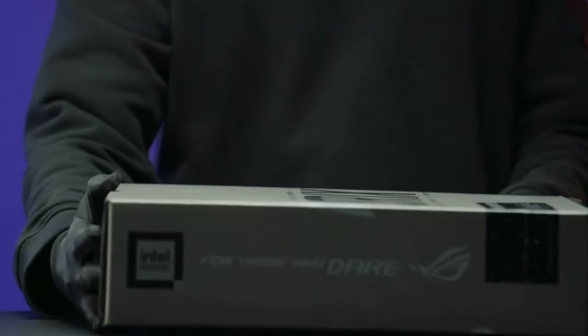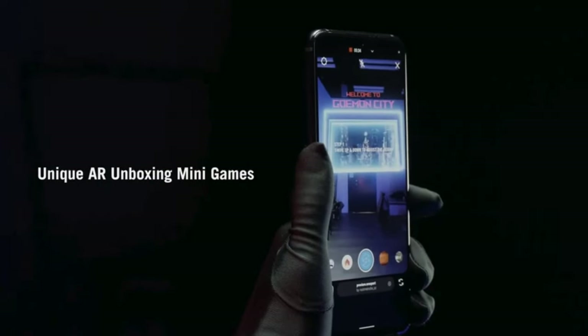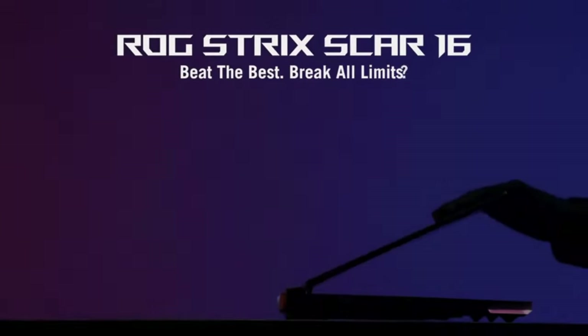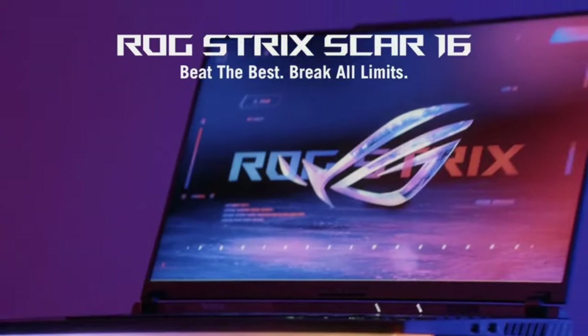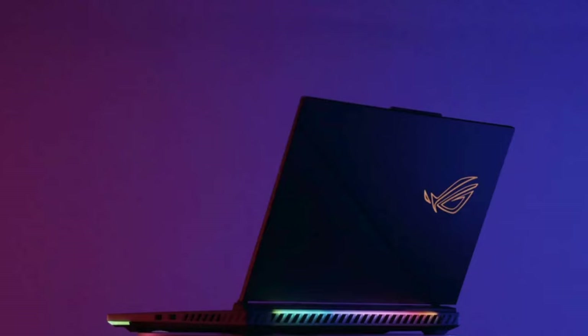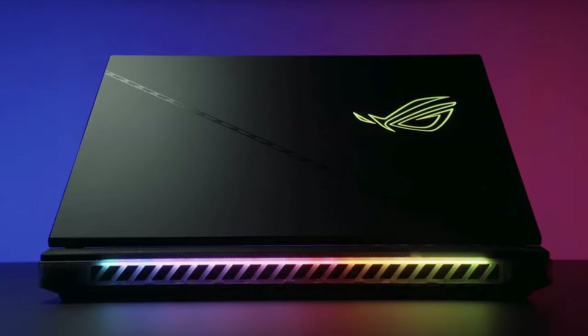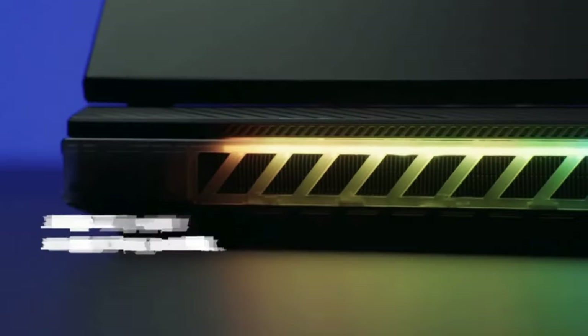Hey there, tech enthusiasts! Welcome back to Top 5 Ones Review. As we step into 2024, ASUS has once again raised the bar in the world of laptops, offering a lineup that caters to every need and desire. Whether you're a professional in need of powerful productivity tools, a gamer seeking unparalleled performance, or a student looking for a reliable companion, ASUS has something in store for you.